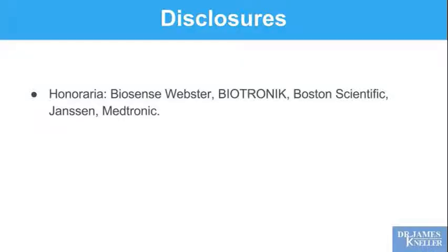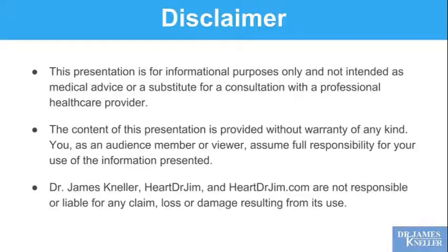Just a few of my industry disclosures. This presentation is for broad informational purposes; specific choices about your healthcare should be made with a qualified healthcare professional. This is a broad informational talk.